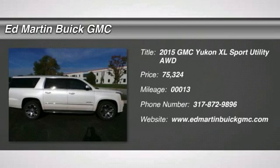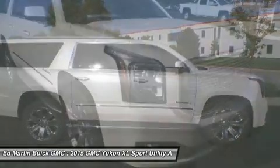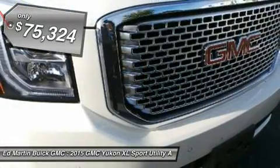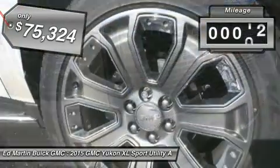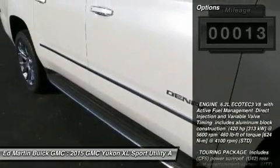The 2015 Yukon XL. GMC Yukon XL is a great choice for families who need a full-size SUV with maximum seating. The looks don't hurt either, and it is priced below $80,000. This vehicle has less than 100 miles. Here are some of this vehicle's great options.